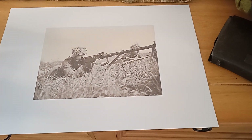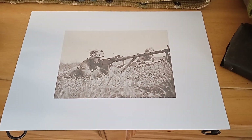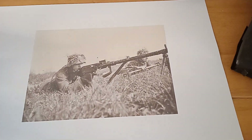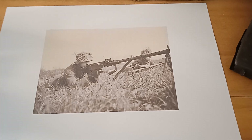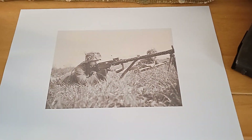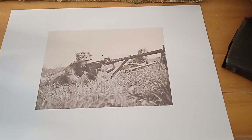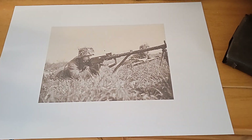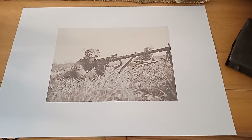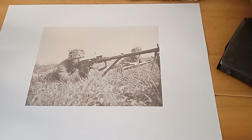When the Luftwaffe Field Divisions were formed, they received a lot of MG13s — I've seen many pictures of Luftwaffe Field Divisions with MG13s. I've also seen pictures of them on the Channel Islands occupied by the Germans, especially on Guernsey. And also pictures of them in the Battle of Berlin — I've seen Hitler Youth with MG13s as well. So they carried on in use all the way to the end of the war.